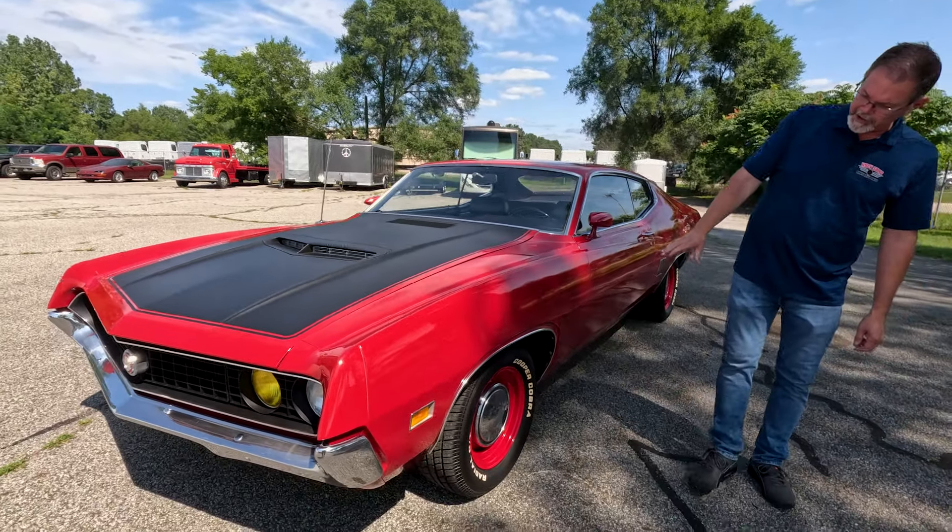Going around the roundabout — it's handling the roundabout just fine. No excessive body roll, nothing. Just right for a '70 Torino. So we'll let that 302 breathe a little bit.